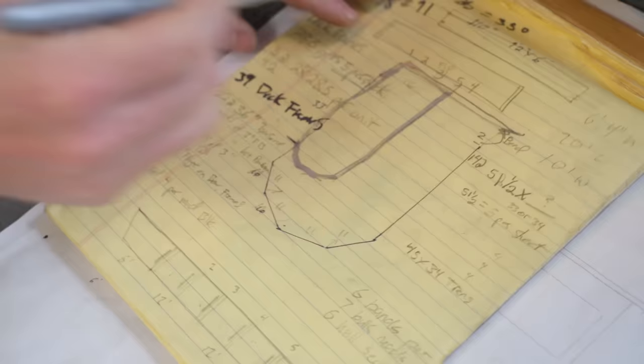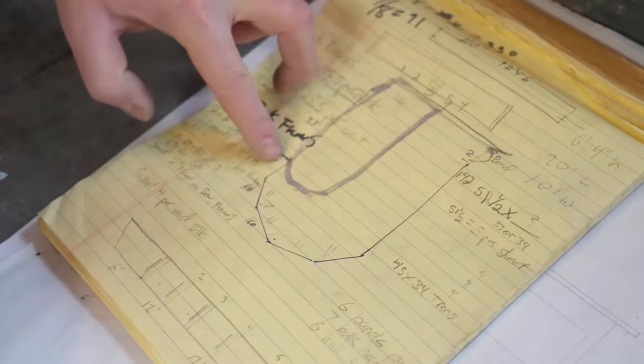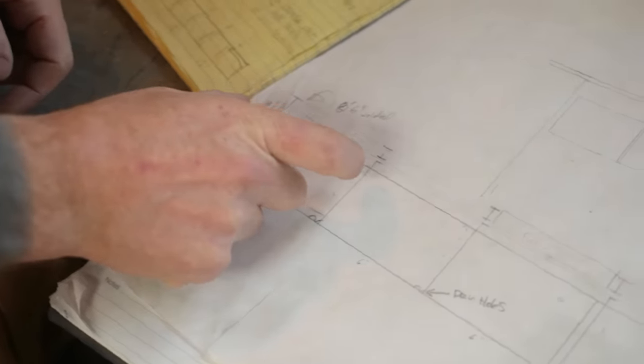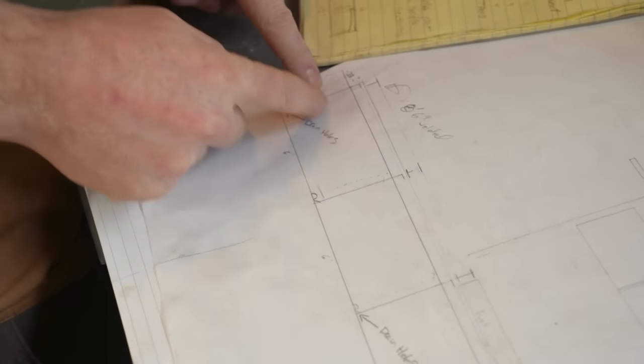This line here represents the old pontoons — that's how small they are. And then this is the new one — it's more than double. Everything is in six-foot sections, so that gave us our designs. Every piece is going to be six feet from front to back.